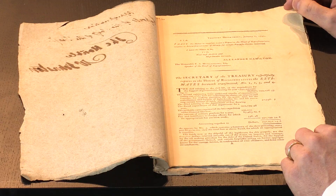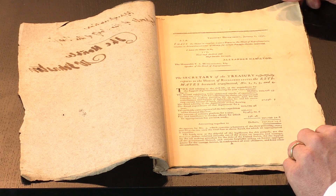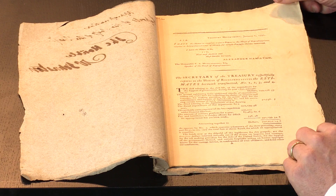A copy of the first printed report of the first ever US budget. I'm Adam Douglas from Peter Harrington and I'd like to show you this remarkable survival.